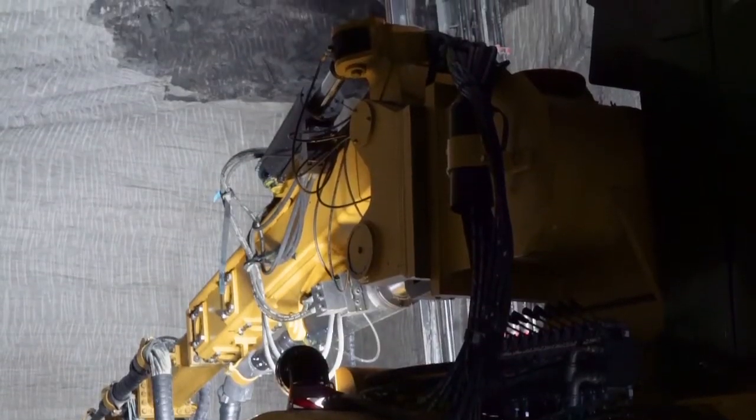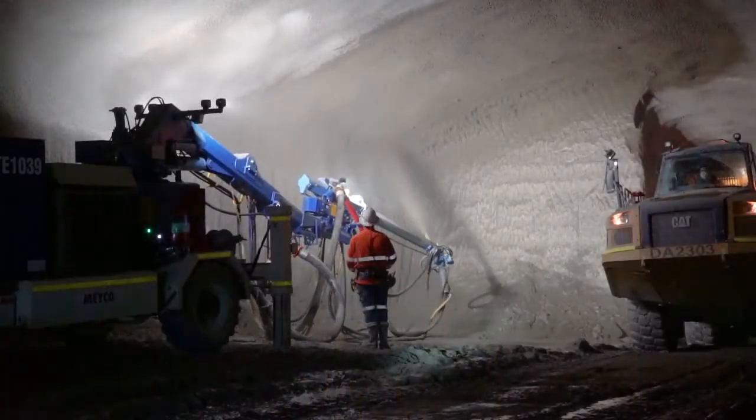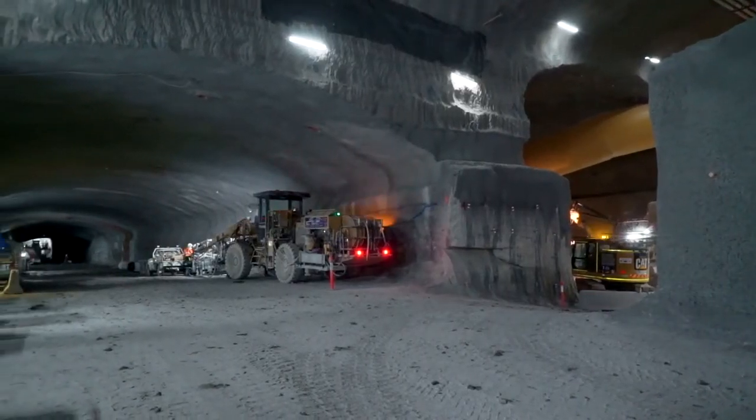After that, the rock bolter comes in — it reinforces the ground — and the shotcreter comes in and seals the ground with spray-on concrete. Then we repeat until eventually we have the tunnel complete.